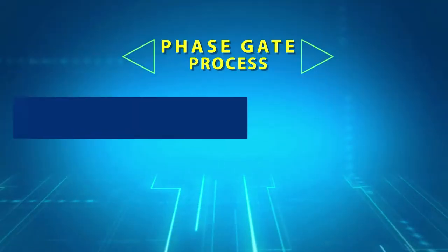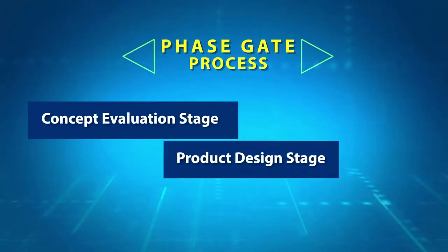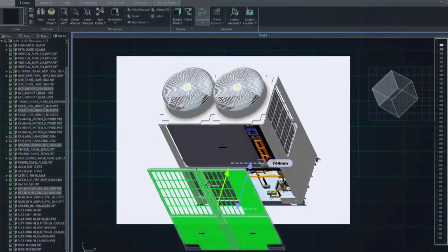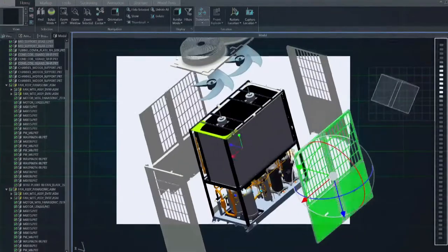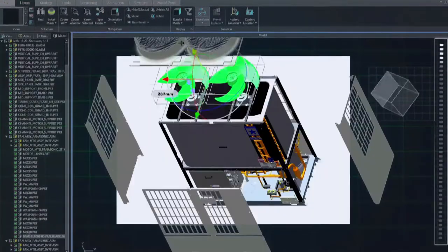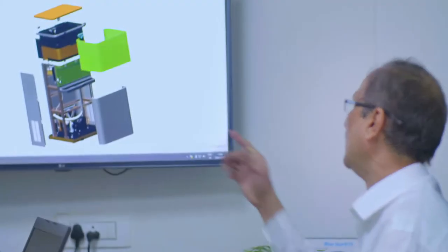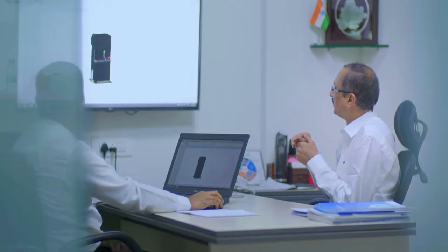To develop a world-class product, Blue Star follows a phase-gate process in a centralized product lifecycle management system. This acts as a repository for all design data pertaining to the products developed. This data helps cross-functional teams to work together and follow a three-stage product development process.